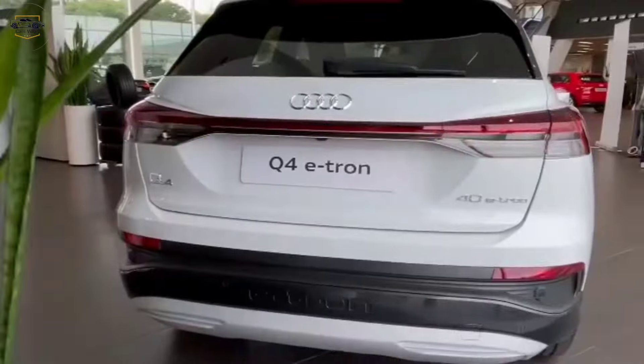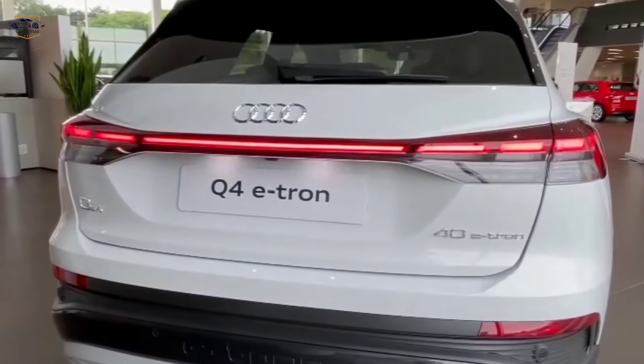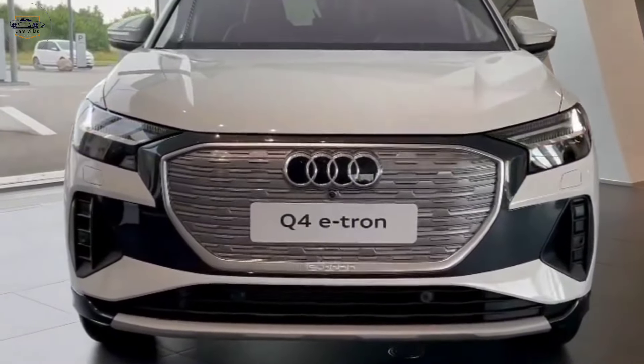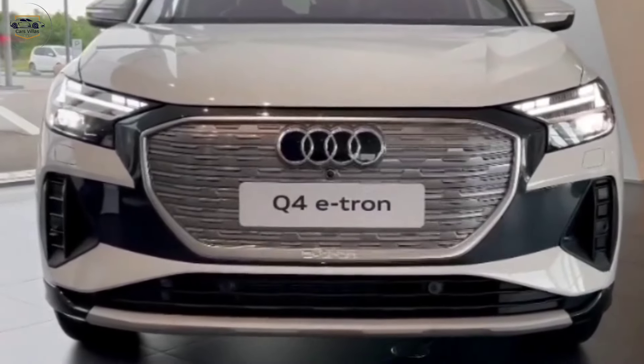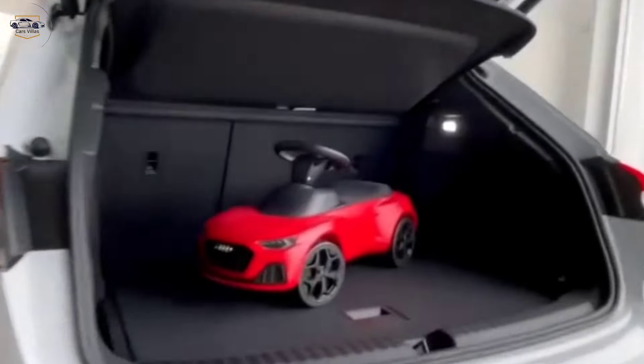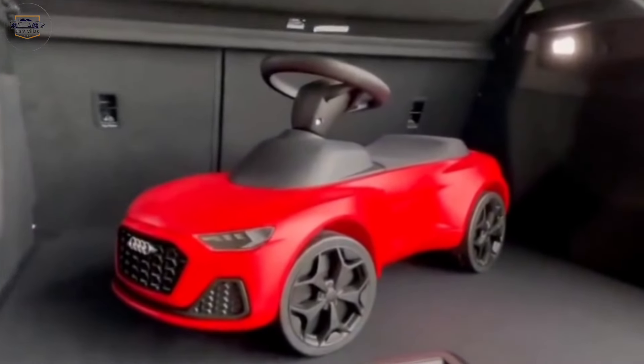Thanks for watching. If you enjoyed this video, be sure to give it a thumbs up and subscribe to my channel for more car reviews. Let me know in the comments below what you think of the Audi Q4 e-tron. And if you're interested in learning more about this car, be sure to check out the Audi website or visit your local Audi dealer.